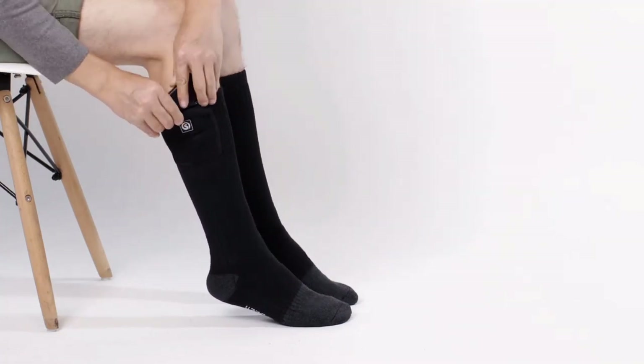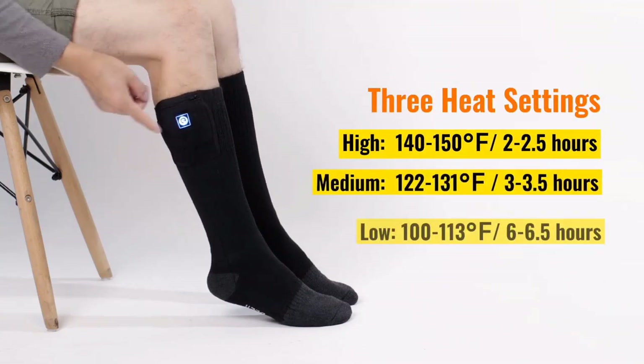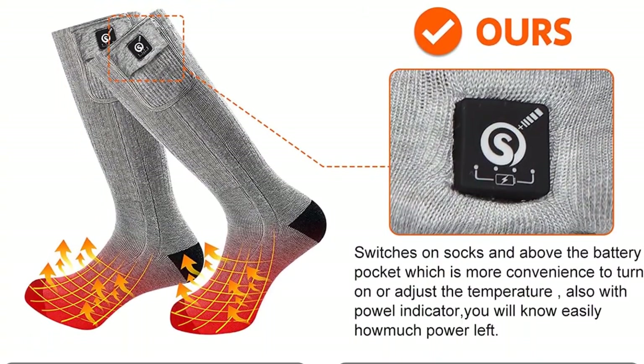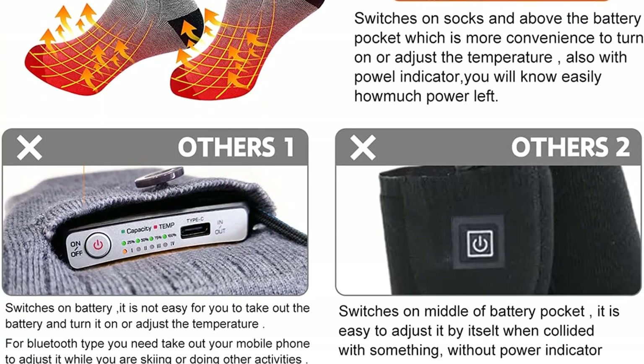Our testers didn't feel much initial heat, and the heat they did feel seemed focused on the toes, but they reported the socks performing particularly well when placed in boots and submerged in ice. While my ankles did feel cool, my toes stayed warm, which is particularly impressive to me since I have Raynaud's syndrome, our tester said.